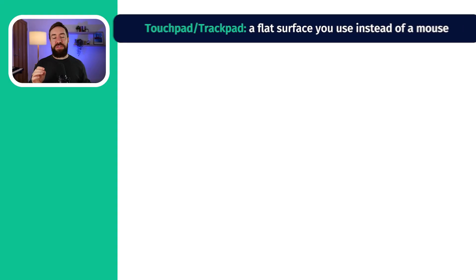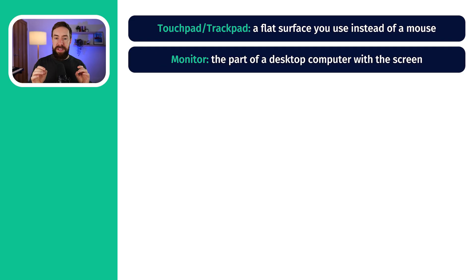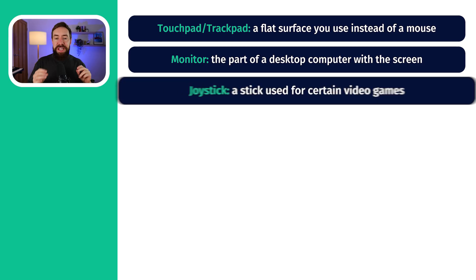So let's look through eight more examples of hardware, which are much more specific than TV and computer. The first one is trackpad — we can say trackpad or touchpad. That's the thing on your laptop that you move around like a mouse. The next one is monitor, which is a separate screen from the rest of your computer. If you have a desktop computer, you might have a monitor, and you might buy a second monitor if you need to look between two screens.